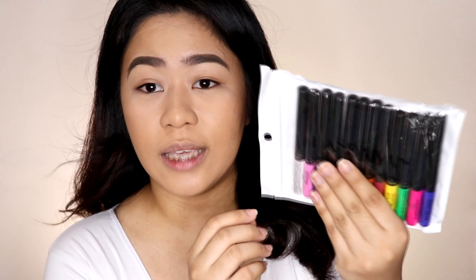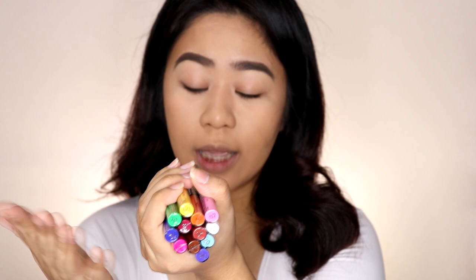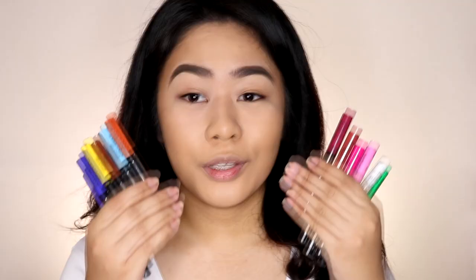I wanted to try this out, so I'm going to swatch the shades. By the way, the packaging is simple — just plastic packaging with a zip lock. The shades of these eyeliners don't have particular names; they're just number-coded. The shade names on the bottom are simply 1, 2, 3, 4, 5, and so on. Very simple.